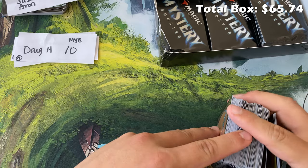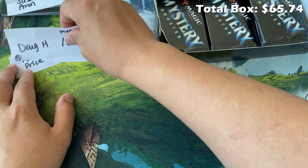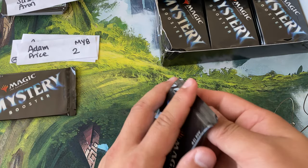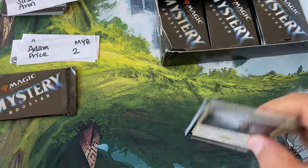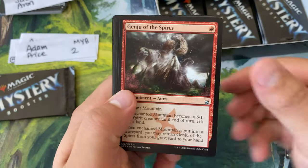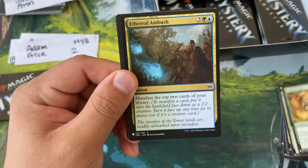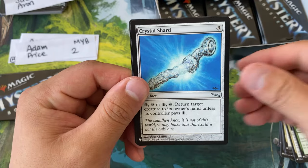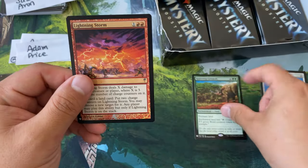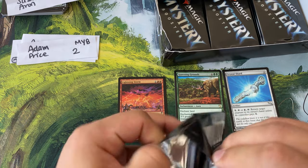Let's see the price of everything pulled so far. Next we have Adam coming in with two packs. Gendry of the Spires — nice little Betrayers of Kamigawa card — Thornhide Wolves, the Tiger, Ethereal Ambush, Juggernaut, Crystal Shard — we're drafting this, homies — Spawning Grounds — interesting — and a Lightning Storm.